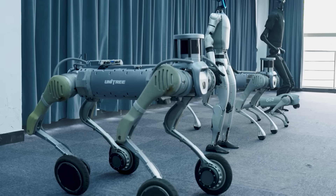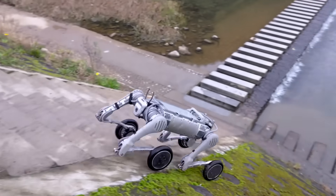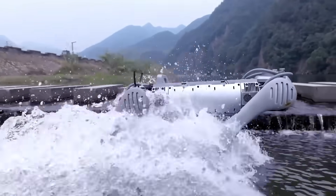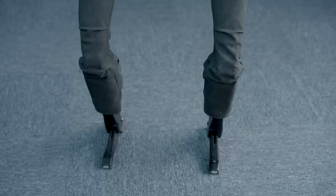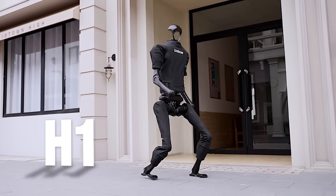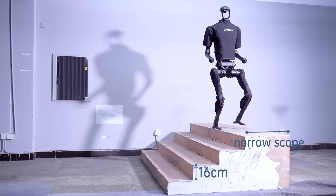The B2's wheeled counterpart, the B2W, is capable of navigating complex environments efficiently, and it's able to stabilize walking on very uneven surfaces like grass, stone, and gravel paths. Now, as we go from four legs to two, the first-generation humanoid robot at Unitree was the H1. Designed for robotic applications, the H1 has great mobility, making it suitable for climbing stairs and a lot more.